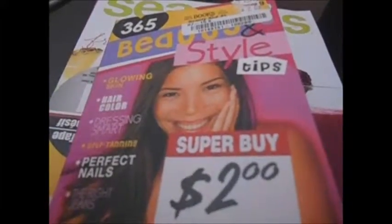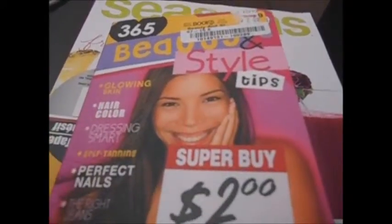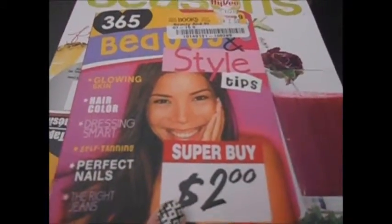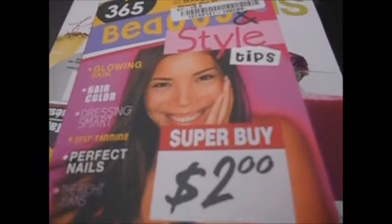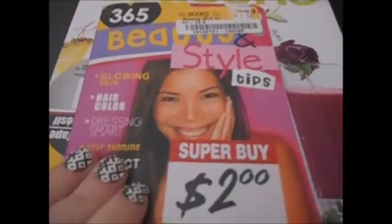Hey guys, it's Lucky Thrift Tree. I'm back going over the 365 Beauty and Style Tips — this is the book I got from Half Price Books for two dollars. Some of the tips are kind of obvious, so keep that in mind — that's probably why it was two dollars. Anyway, today is tip number nine.